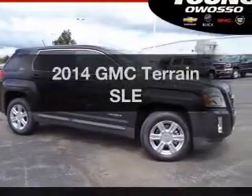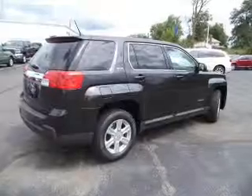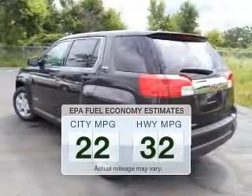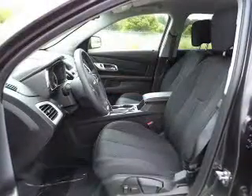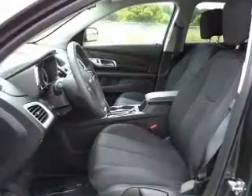Introducing the 2014 GMC Terrain. If you're looking for a first-rate auto, this one could be yours today. Save your money — make fewer trips to the gas station when driving this fuel-efficient vehicle. The powertrain includes front-wheel drive with a reliable engine connected to a smooth-shifting automatic transmission.